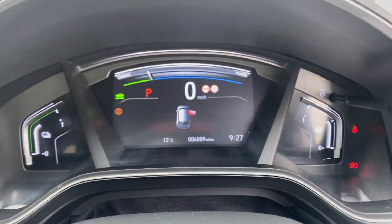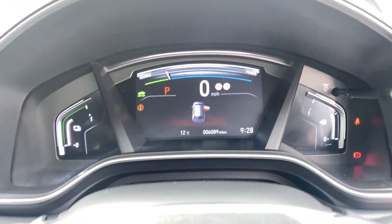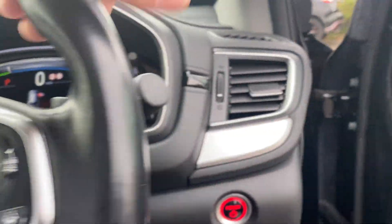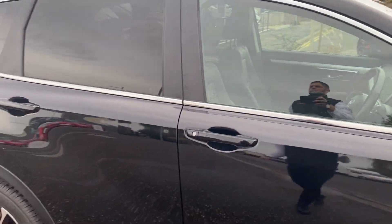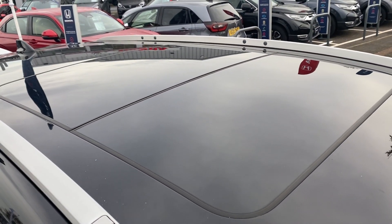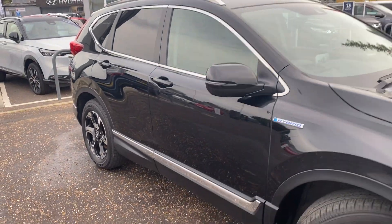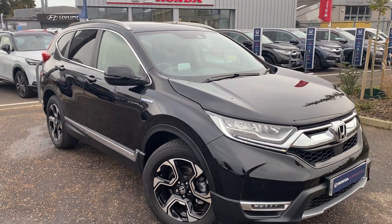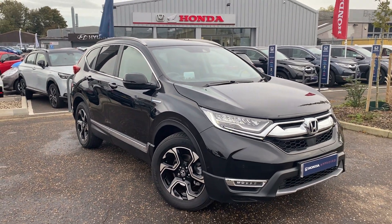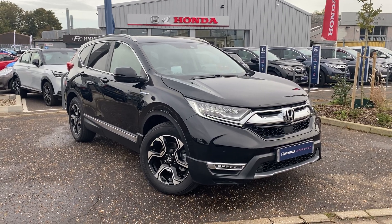We've also got a heated steering wheel on this model. This car has covered just 6,089 miles — fantastic value for money, a really good buy. Available now to view, drive and buy. We've also got an opening sunroof with a glass panoramic roof on there as well. So what a fantastic car — available now. Give us a call here at John Banks Honda Cambridge and we'll get you in to take a look at this car, have a drive and answer any more questions. Thanks for watching.